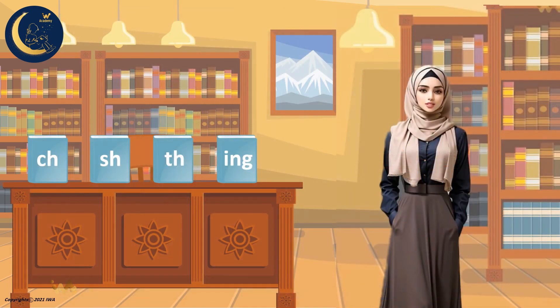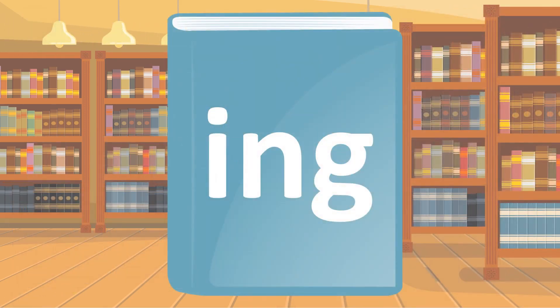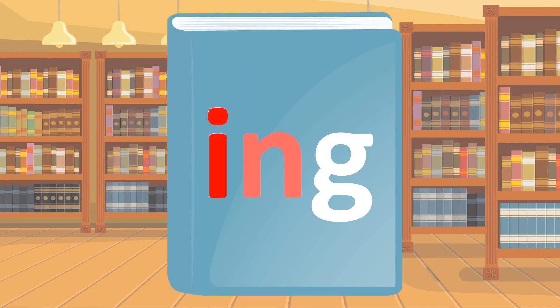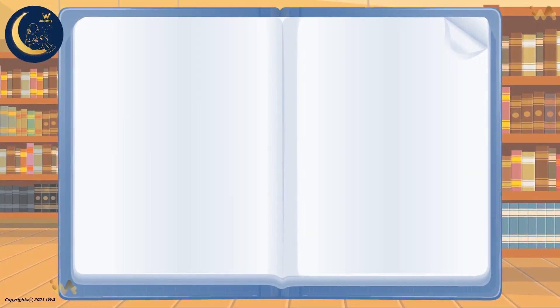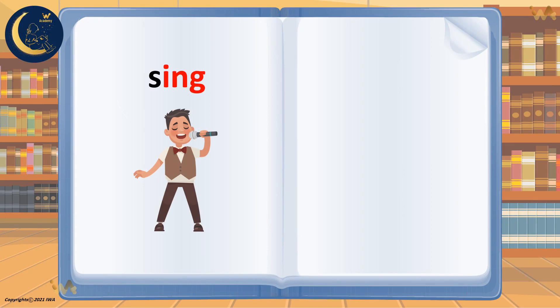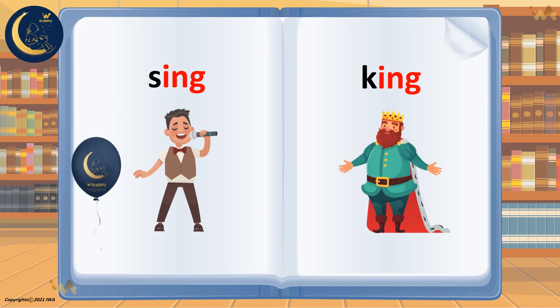The last sound is the sound of the letters I, N, and G. Let's say the sounds of those letters: I, N, G. Ing, ing. Sing, ing. King. Say it with me. Ing, ing. Wonderful.